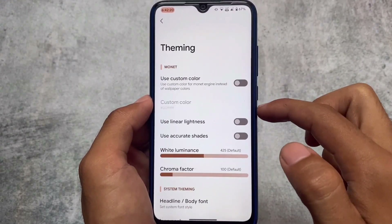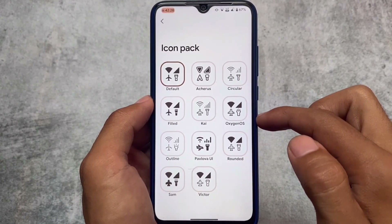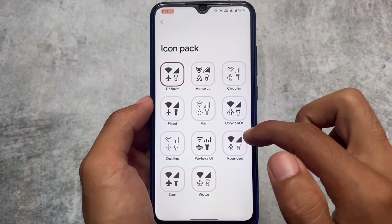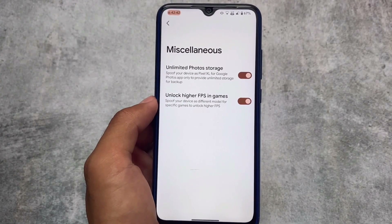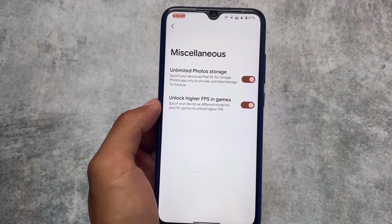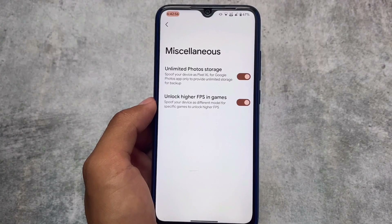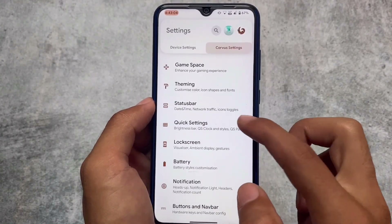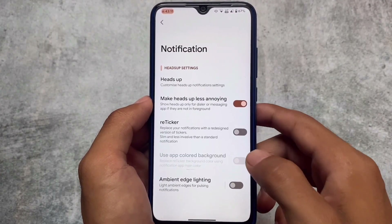In the device settings you have theming options to customize the icon pack. You also have Palova UI, one of the most famous custom icon packs, which themes your system UI — the progress bar and status bar icons all look quite good. I already have a specific video on Palova UI. In miscellaneous options there's unlimited photo storage and unlock higher FPS in games. Battery section and Quick Settings status bar customizations are also present as expected.